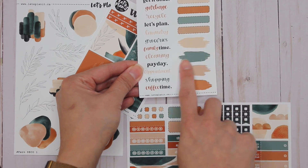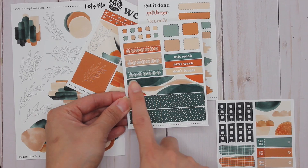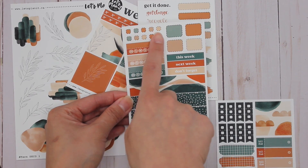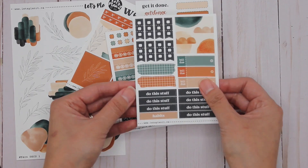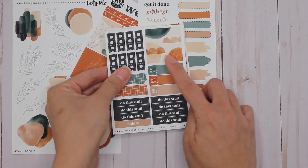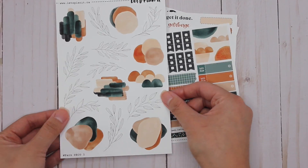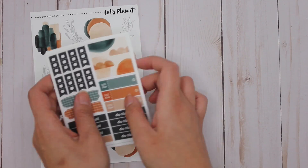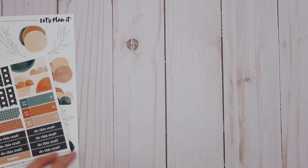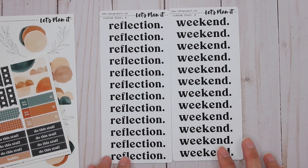So four boxes, the washi, script with boxes, little paint swatches, more washi, some habit trackers — I like those — little boxes, 'this week,' 'don't forget,' 'do this stuff,' habits, another full box, and some checkboxes. I decided to order the deco sheet to go with it because how beautiful are those — so very excited for that.